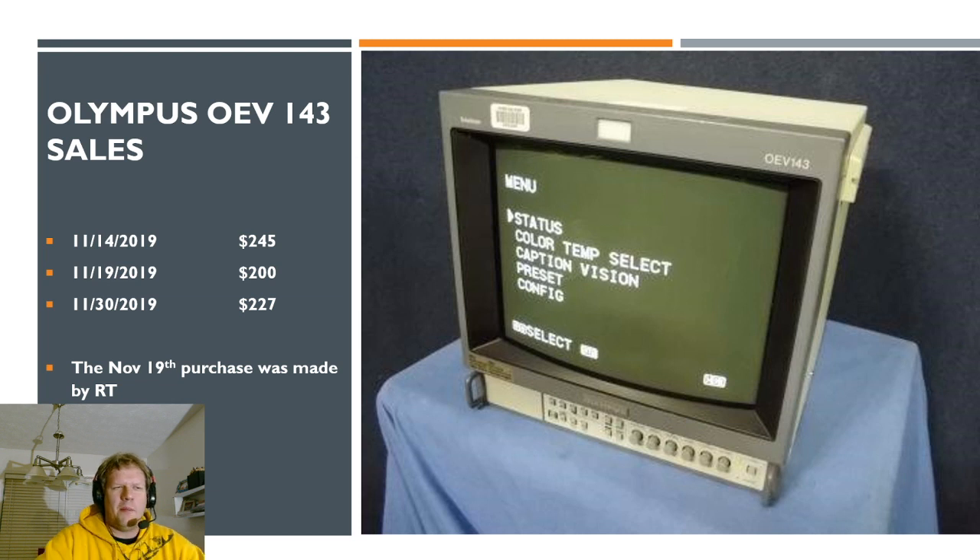Now we're getting into some higher end monitors. These are the Olympus line of monitors, which are actually just Sony PVMs — 20M2s and 14M2s — rebranded for Olympus so they could attach them to things like scopes, microscopes, and lab equipment. They look exactly the same except for the branding. We've got a couple of sales in November: the first was $245, the middle one was $200, and the last was $227 — so between $200 and $250 for that monitor. That's a great deal, slightly less than a 14M2 because people aren't searching for the Olympus as much or don't know it's exactly the same thing.